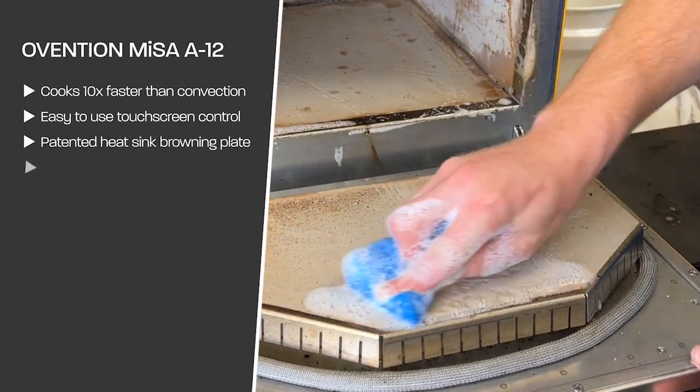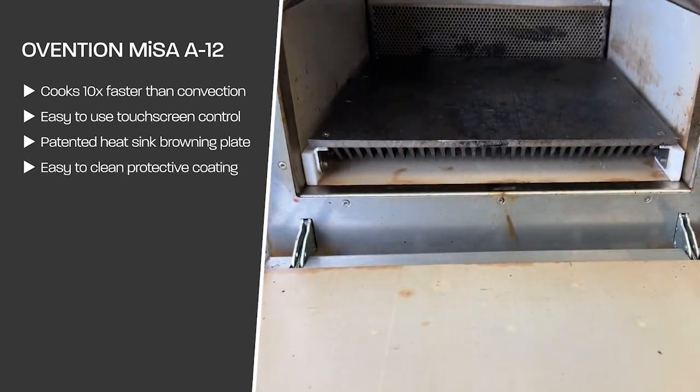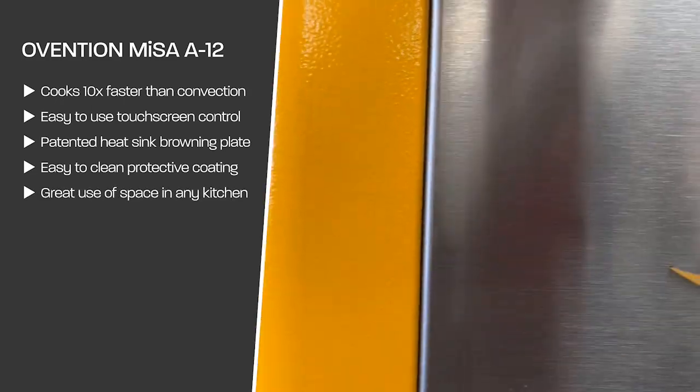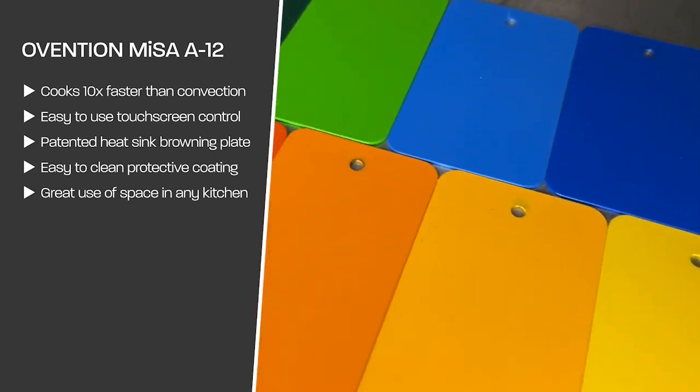Number four: it's very easy to clean with our special non-stick coating throughout the cavity. Number five: this makes for a great use of space in any kitchen with its narrow footprint and wide range of colors.